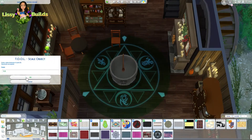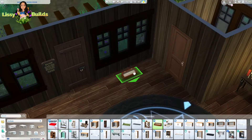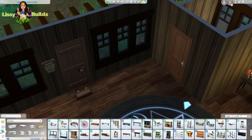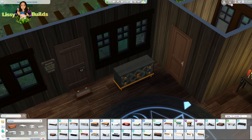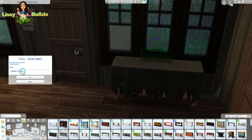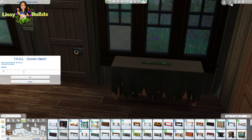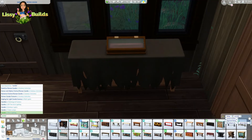Here I was trying to figure out the layout for it. I really liked the fact that Realm of Magic, Vampires, and Spooky Stuff worked so well for this build - also Spooky Stuff because of the little raggedy tables and the cloths on them. So yeah, I was very happy that I have those packs.